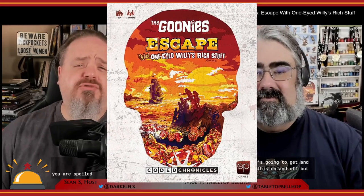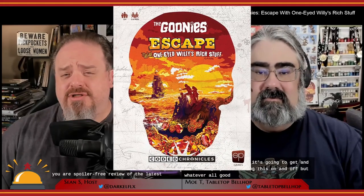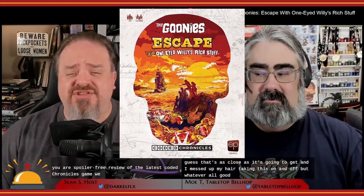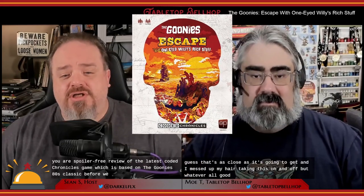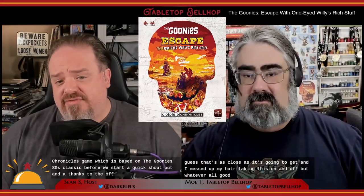Welcome to our spoiler-free review of the latest Coded Chronicles game, which is based on The Goonies 80s classic. A quick shout-out and thanks to The Op for sending us a review copy of this Escape Room in a Box-style game: The Goonies Escape with One-Eyed Willie's Rich Stuff, a Coded Chronicles game.